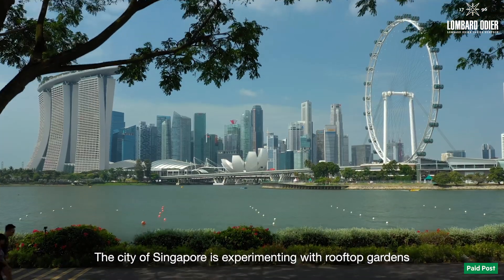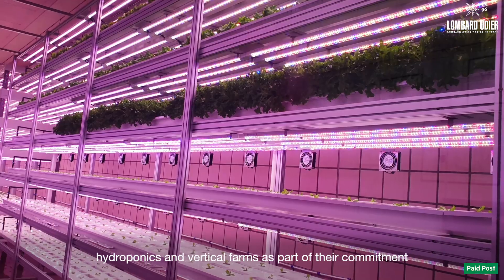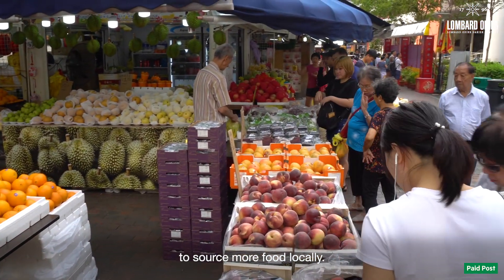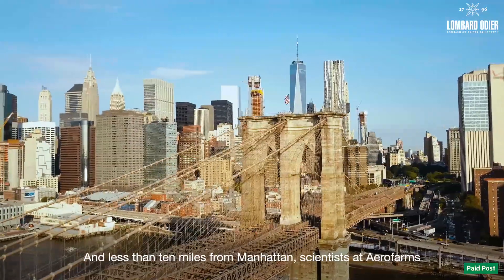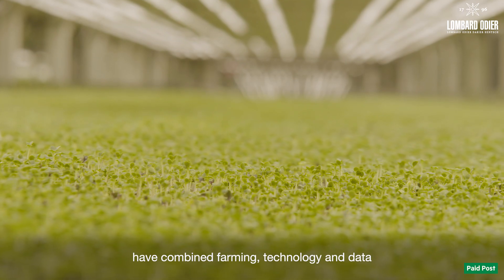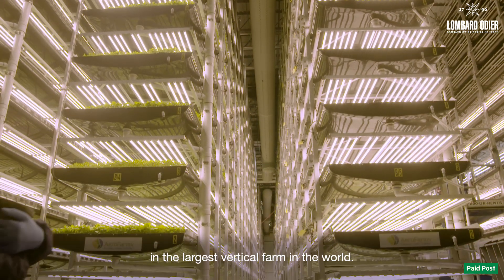The city of Singapore is experimenting with rooftop gardens, hydroponics and vertical farms as part of their commitment to source more food locally. And less than 10 miles from Manhattan, scientists at AeroFarms have combined farming, technology and data in the largest vertical farm in the world.